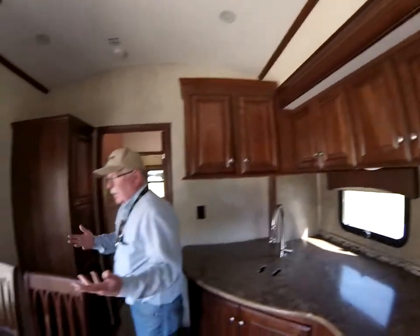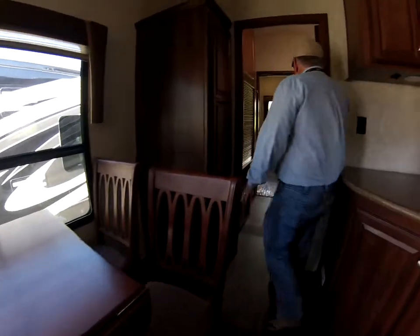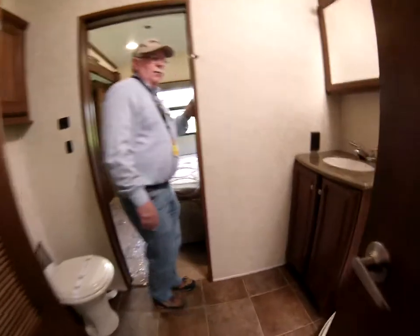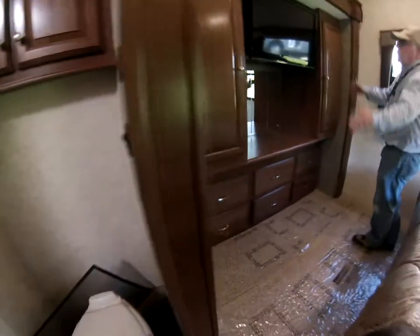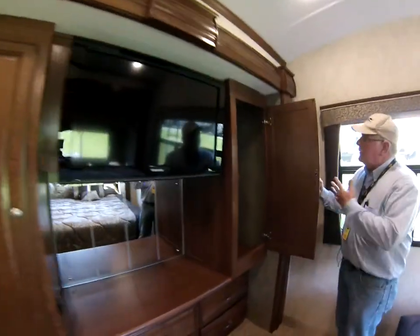Four-seated dining table that maneuvers and moves around for different size people. Nice bathroom pass-through. Full one-piece molded shower with a stoop and an adjustable power shower head. Comes with a king-size mattress. Another large 32-inch TV here in the bedroom.